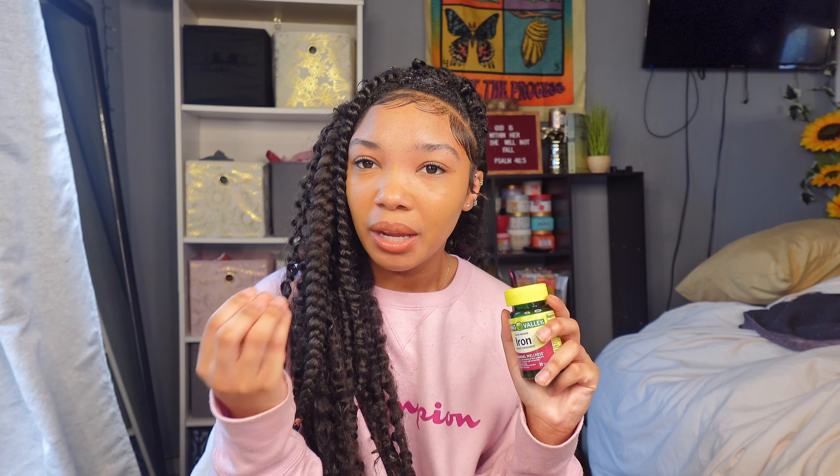I also have Spring Valley slow release iron dietary supplements. I recently struggled with numbness in my hands, feet, and overall body, and I realized it was because I'm low on iron. I've only tried them once so far, but since using them I haven't had that problem. I'm being very cautious because you can actually have an accidental overdose on iron, so I plan to only use them once a week. You get 30 tablets and they're small — about the size of ibuprofen — so they're easy to swallow.